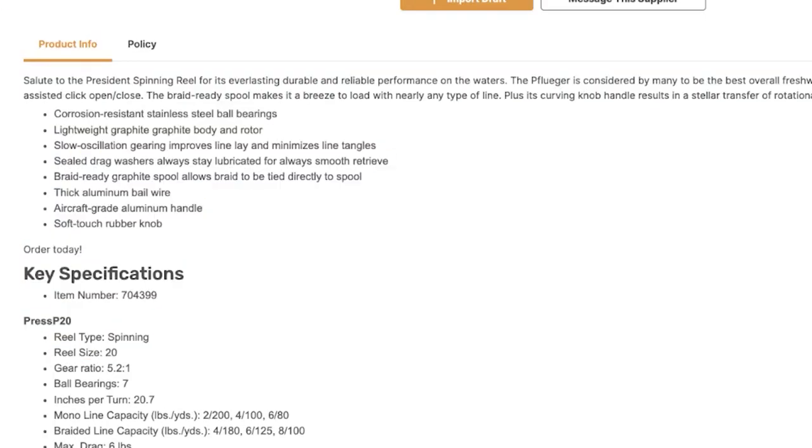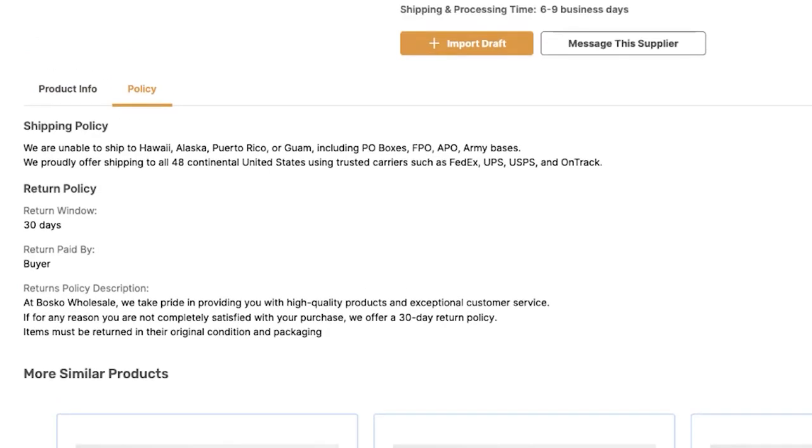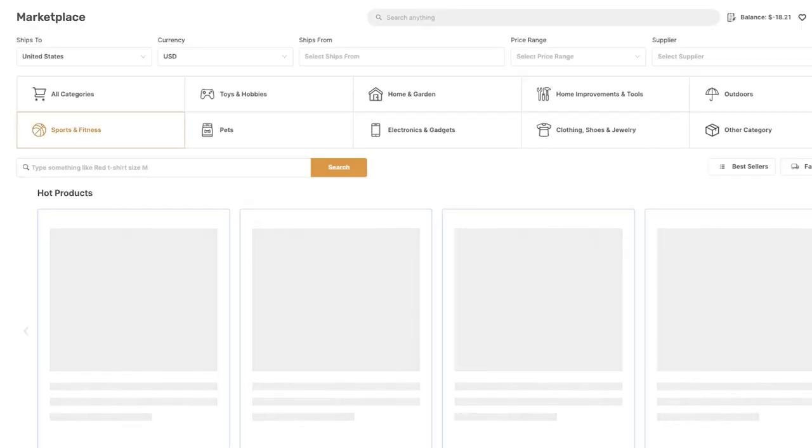Here you have all of the product information and the policies: shipping policies, return policies, who pays for the returns, and more. So that's a brief overview of the marketplace.